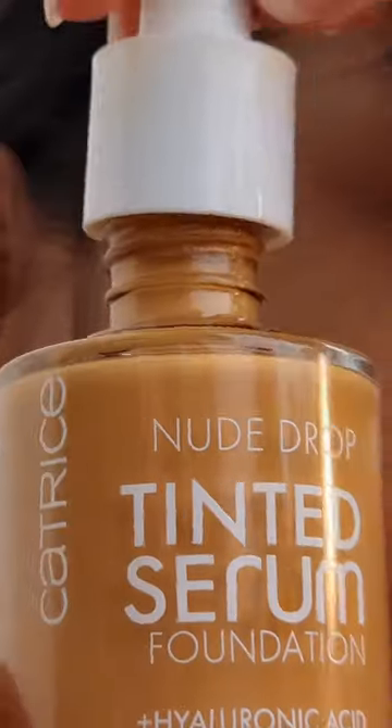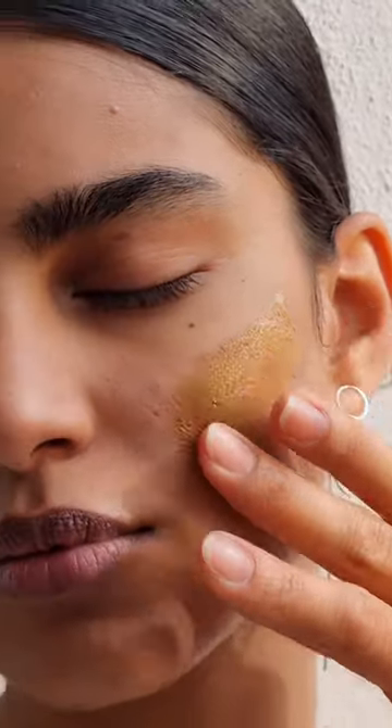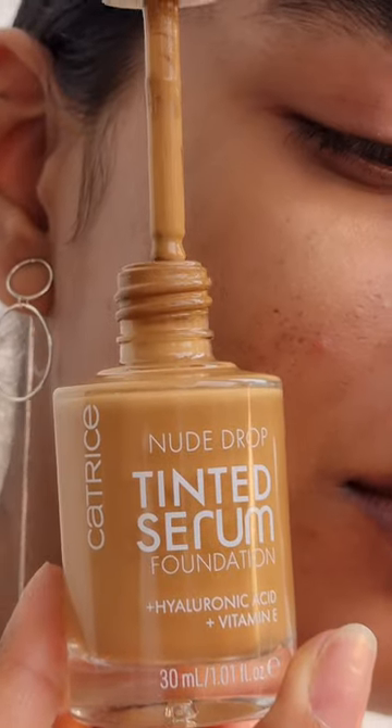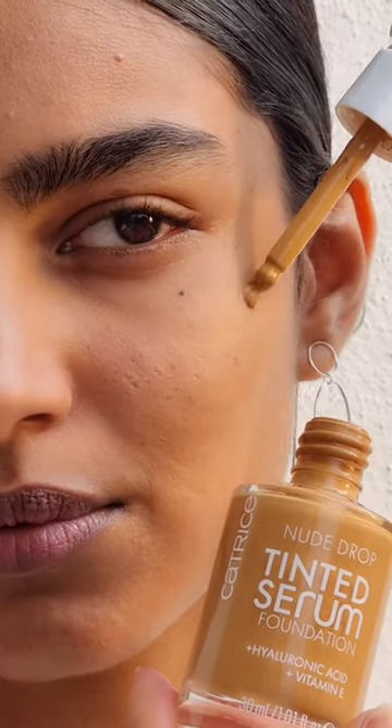Keep on scrolling unless you want to know about a feather-light, skin-caring and soothing foundation. The Nude Drop Tinted Serum Foundation has helped me feel a lot better in my own skin. It's a lightweight foundation that feels like water.